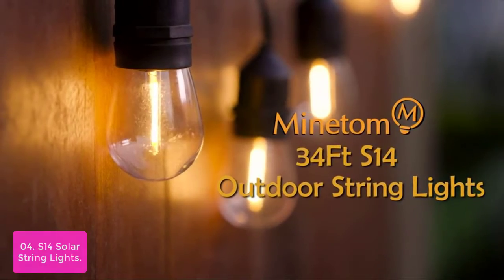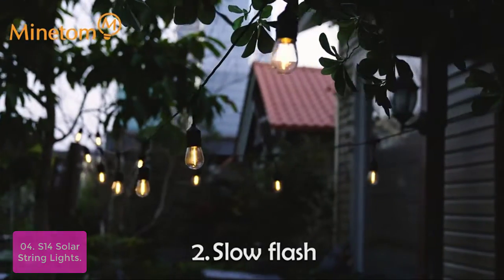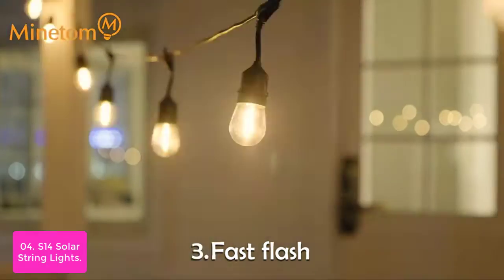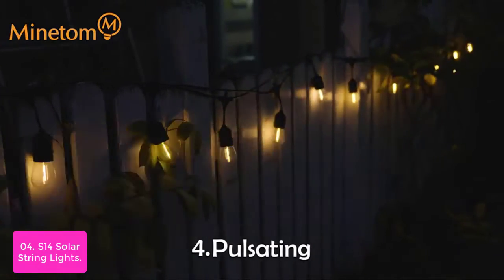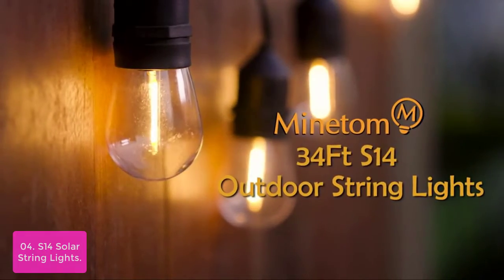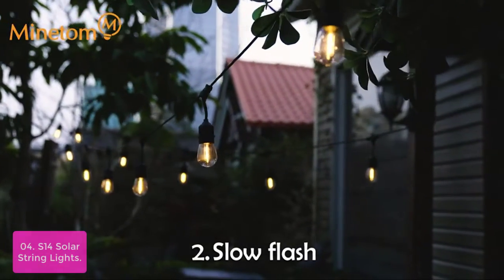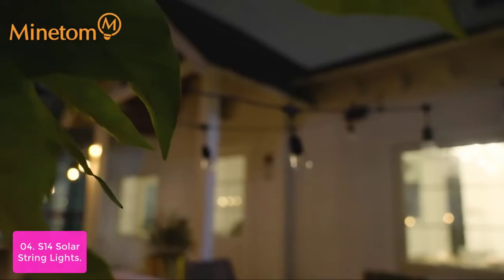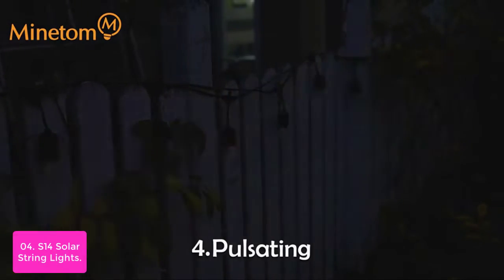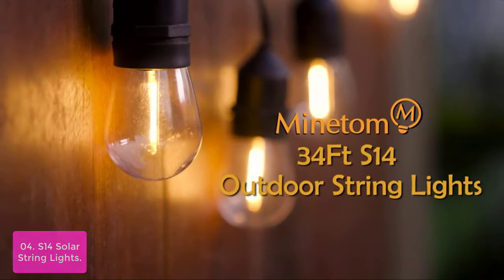List number 4: S14 Solar String Lights. These solar string lights are made of high-quality, durable materials, easy to install and use. Built with weather-tight technology and commercial-grade wire, they can withstand extreme temperatures and environmental conditions. They are equipped with an adjustable solar panel and high-capacity 2200mAh rechargeable batteries. The plastic bulb housings are shatterproof and durable, staying clear after long-time use. Inside the E26 base socket is pure copper for faster electric conduction and less heating.